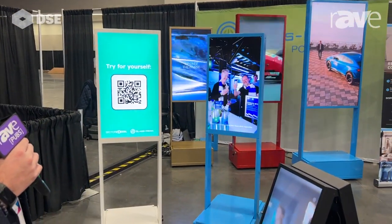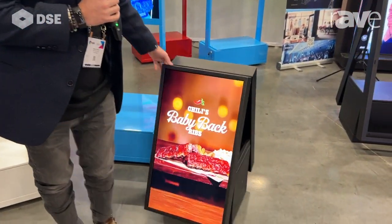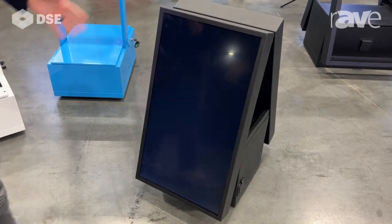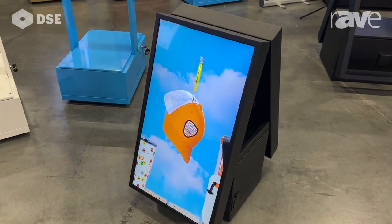Our customers have been asking for digital sandwich boards that are battery powered and can be placed anywhere inside or outside of a retail environment. All of our solutions are LTE enabled and can run as many as 18 hours on a single charge.